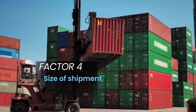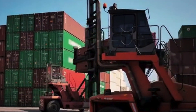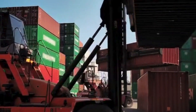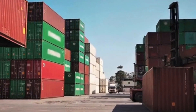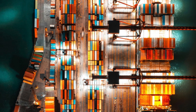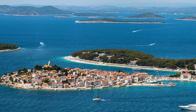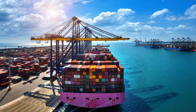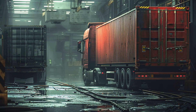Factor four: size of shipment. When it comes to the size and volume of your shipment, not all ports are created equal. Onne and Port Harcourt ports are shallower compared to the Lagos ports, making them better suited for smaller shipments. However, if you're shipping large volumes of goods, Apapa and Tincan ports are better suited due to their deeper waters. If your shipment is massive, the Lekki Deep Sea port is also a great option, as it's one of the deepest ports in West Africa and can accommodate much larger vessels.